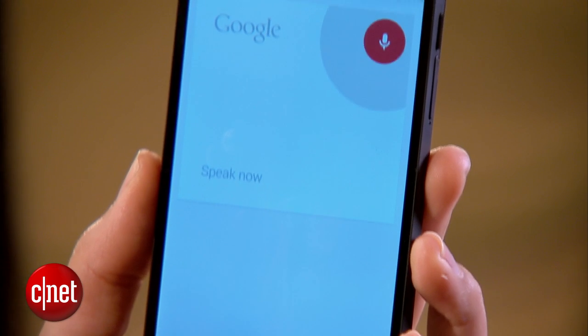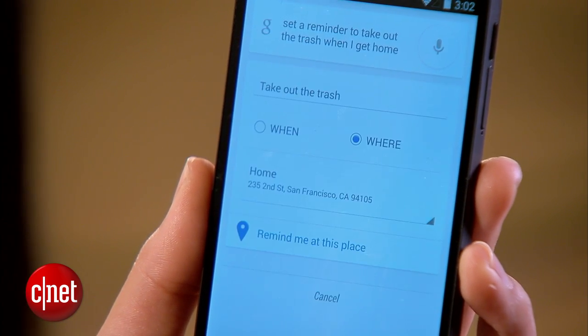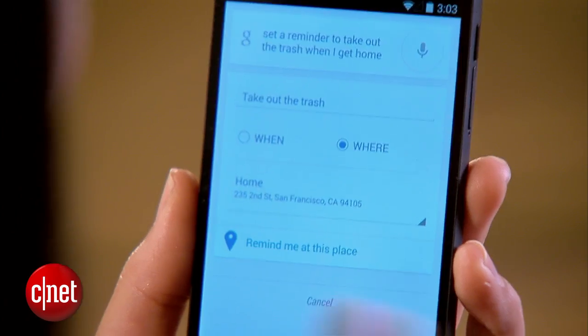Or you can say something like, OK Google, set a reminder to take out the trash when I get home. The reminder will be location-based, so as soon as I get home, I'll get an alert.